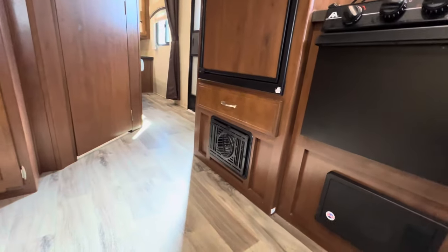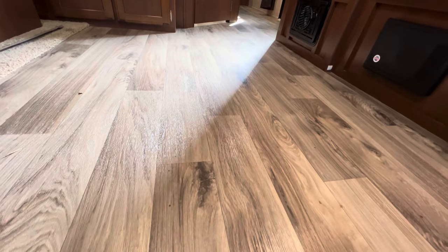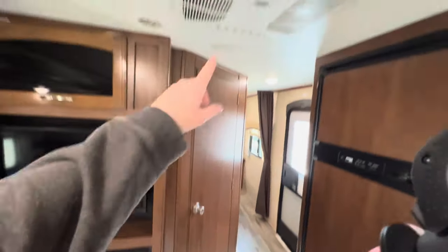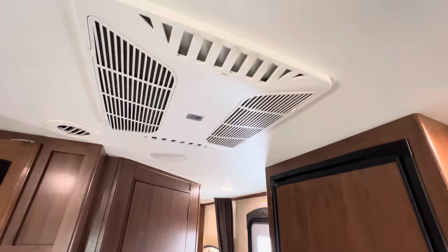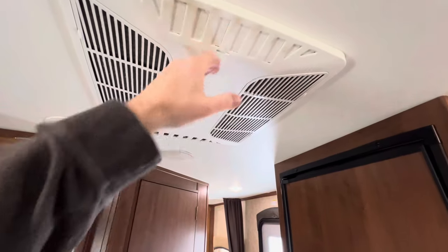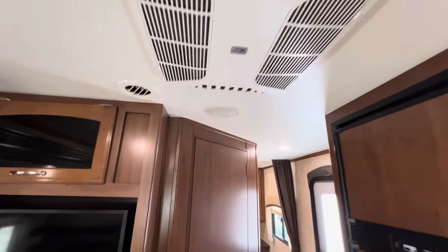That's going to be your furnace. Your high traffic area is going to be the vinyl, residential-grade vinyl flooring — kind of a wood plank floor look. And again, ducted AC with a quick dump feature. Once you get to where you're going, open up these louvers and it does a quick dump, cools it off in a couple minutes. Shut it off and you have ducted AC all throughout — I'm going to say it's probably a 13,500 BTU AC unit.